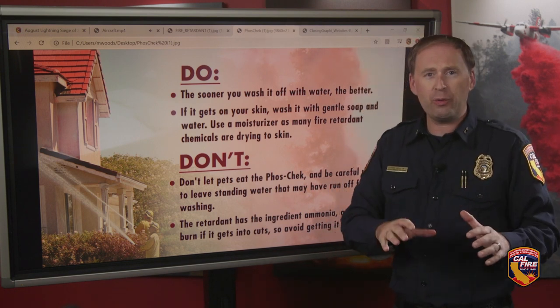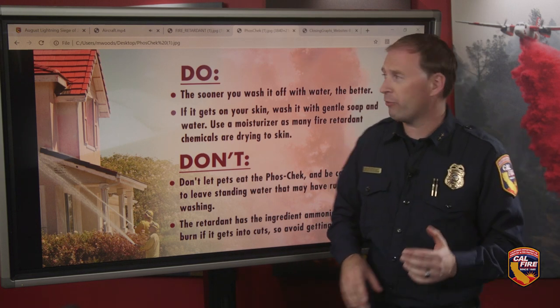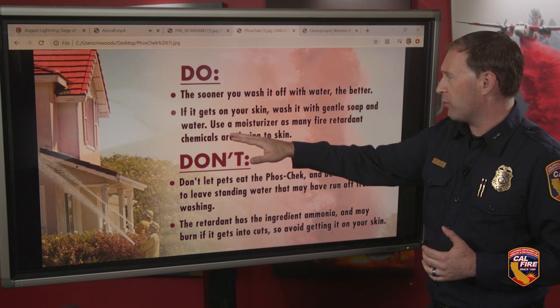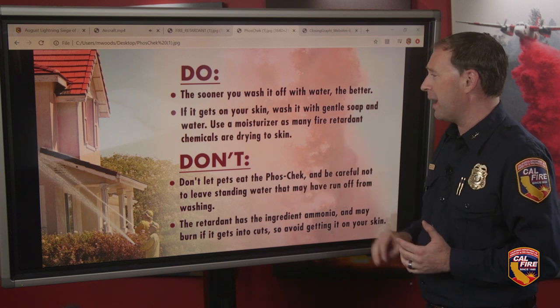Now if you live within a fire area and you get fire retardant on you, your home, or your car, here are some steps on what to do. First, wash it off with water — the sooner the better. Whether that's yourself, your vehicle, or your home, you want to get it off. That fertilizer component of the retardant can do damage to your paint or even your skin if left untreated. If it gets on your skin, wash it with gentle soap. You might want to have some moisturizer or lotion because it could dry out the skin.